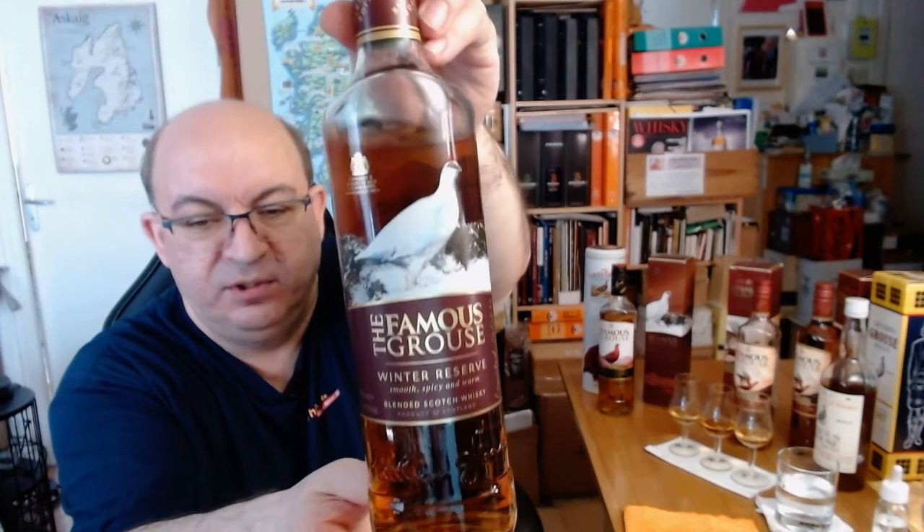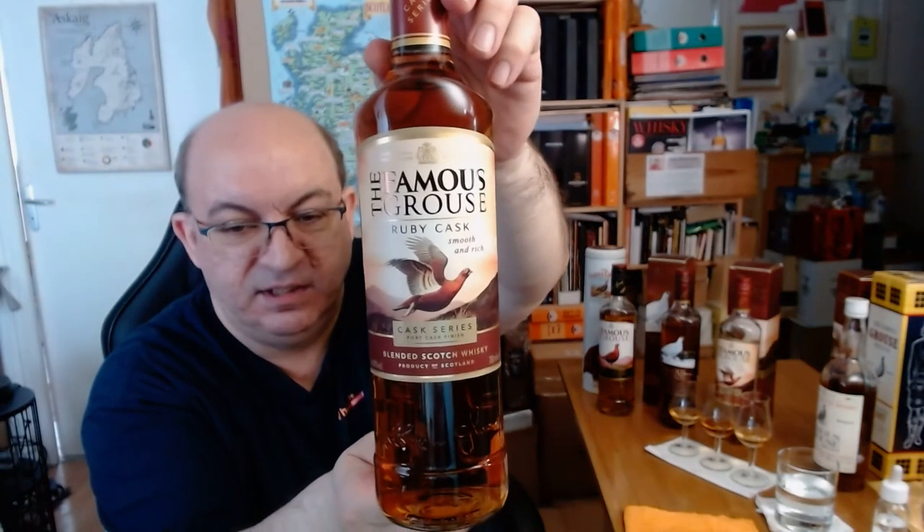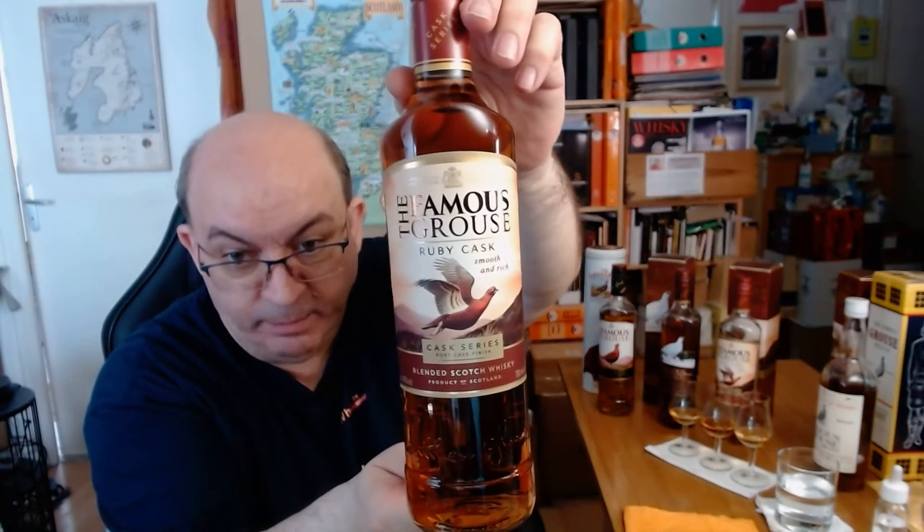I've reviewed the core range — sometimes called 'Finest Famous Grouse' — already, and I'll put a link to that video. Today I'll compare it with the Winter Reserve, which is a Blender's Edition number two, and also with the Cask Series — specifically the port cask finish, the Ruby Cask. The bottle is almost gone, so I'll use what's left to show you.